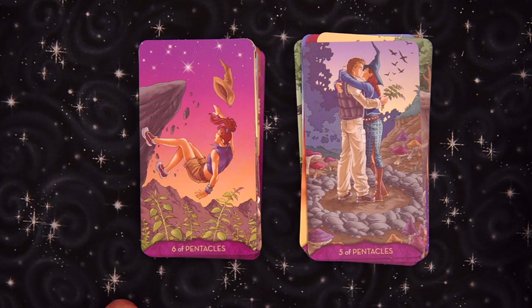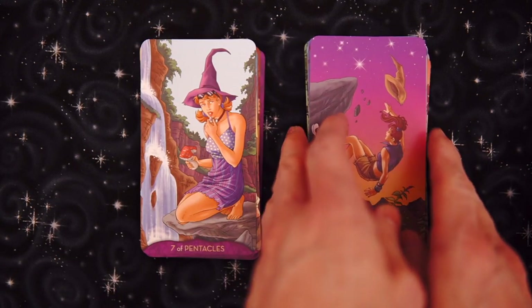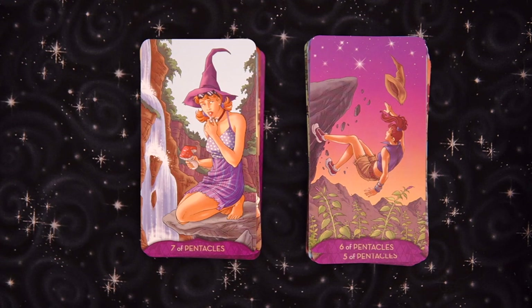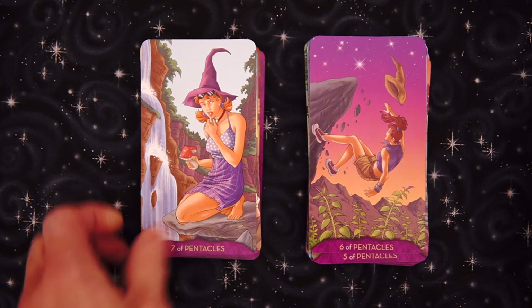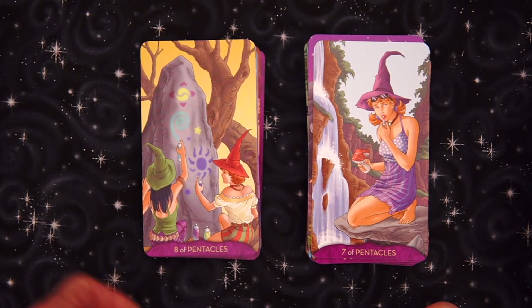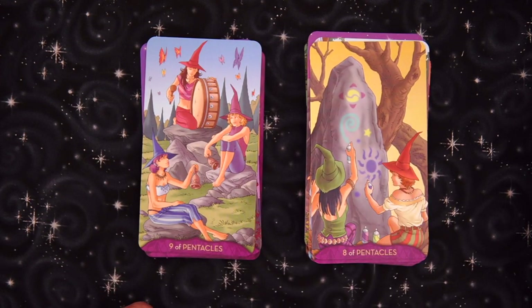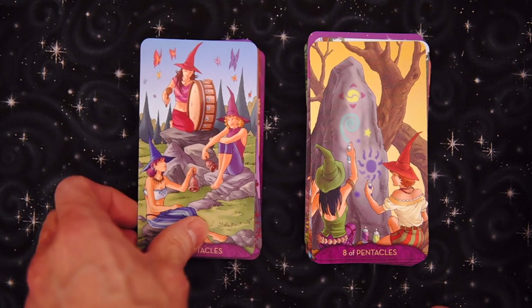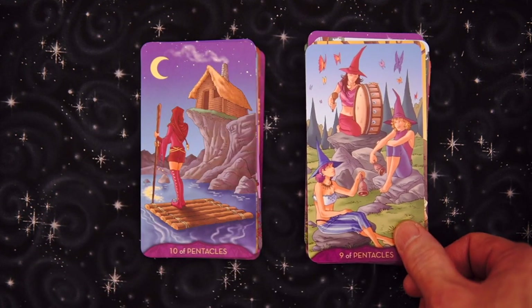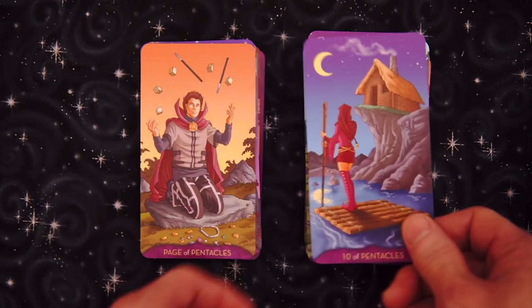Six of Pentacles — falling over, having a bit of a giving. Complete reinterpretation of the standard. Seven of Pentacles — looks like we're trying something. Eight of Pentacles — doing a little artwork. That looks like it should be the Three of Pentacles quite frankly. Nine of Pentacles — celebration, having fun, playing music, got the butterfly. The Ten — we have a little journey, a little Six of Swords action. I like it.